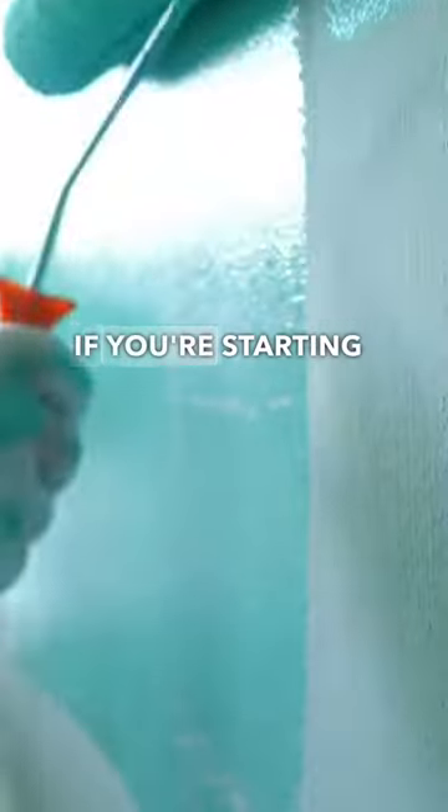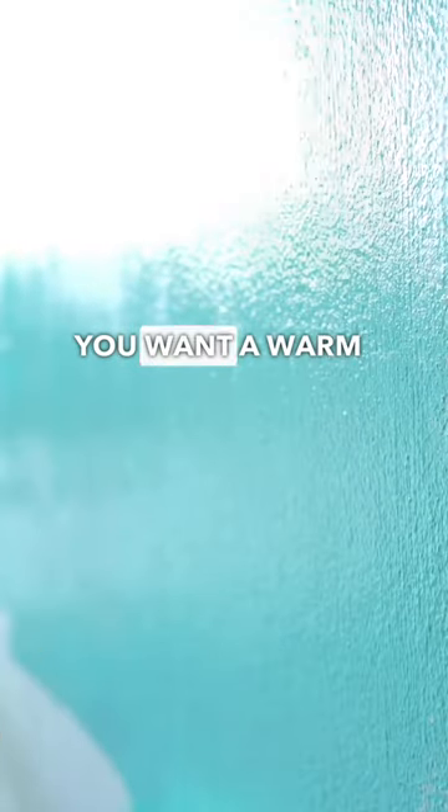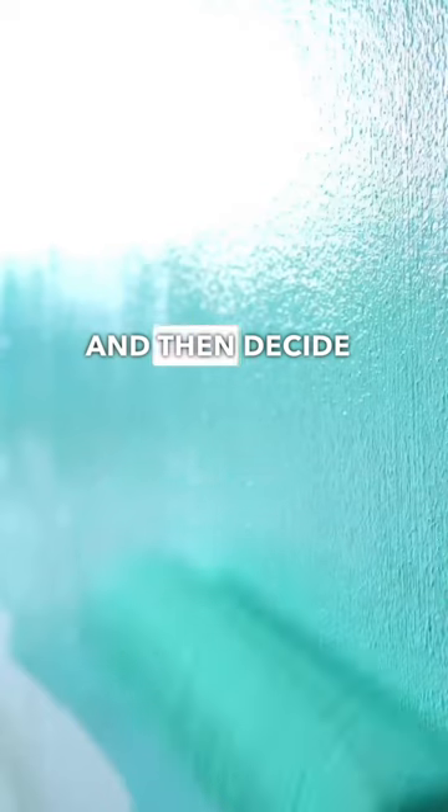However, if you're starting from scratch, you may want to pick a color that will help you create the mood or theme you're looking for. Consider whether you want a warm or cool color, and then decide whether you want a light or a dark shade.